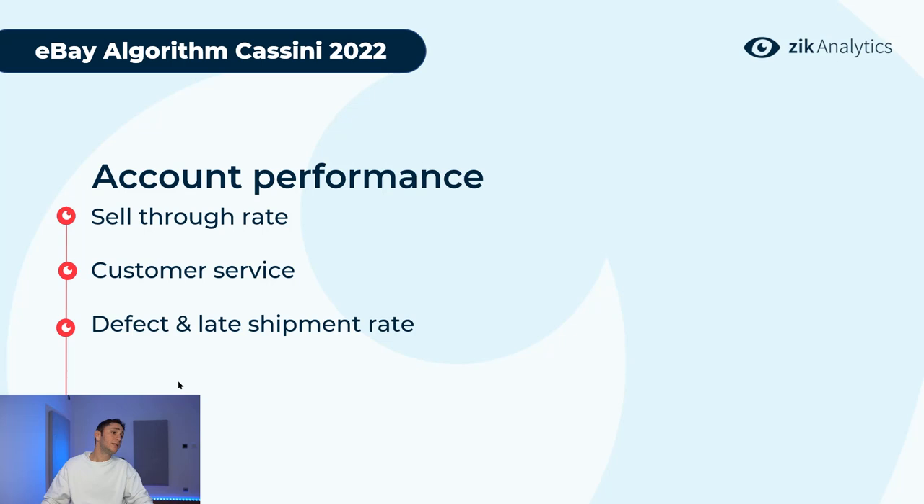The last seller performance factor is defect and late shipment rate, and you have direct control over this. Answer all cases on time, close cases in your favor, and give customers what they need. To avoid late shipment rate, you can mark an order as shipped first and then update the tracking number. Wholesalers have full control over shipments, while drop shippers may sometimes face situations outside their hands — so factor that into your business model.